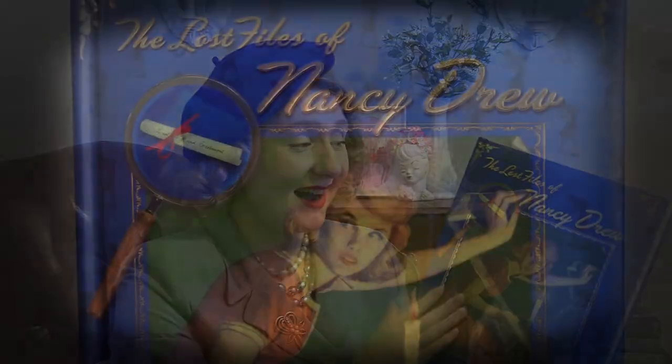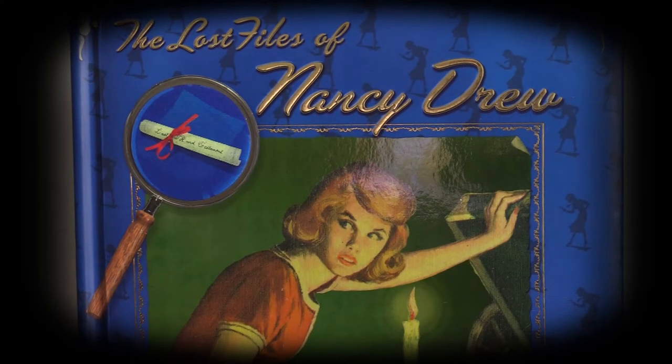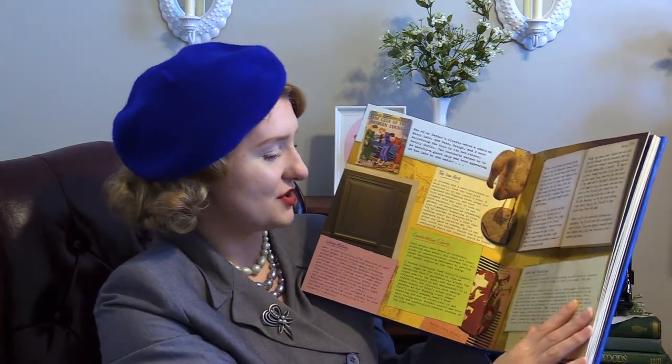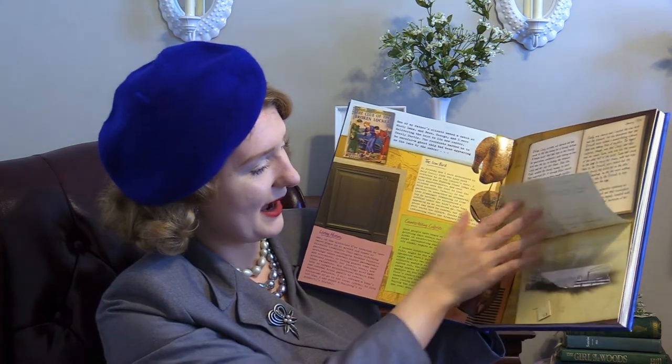The next item in my miscellaneous category I found in an antique thrift store combination shop — it is a book called The Lost Files of Nancy Drew. I am an avid Nancy Drew fan and collector, so when I saw this my eyes immediately lit up. I was so excited and knew I had to get it. It's a mix between a scrapbook and a pop-up book — each page is dedicated to one of the original Nancy Drew mysteries, set up in scrapbook form with journal entries and little things that can pop out and open in connection to the mystery featured. If you would like me to make a walkthrough video filming all of the pages, I would be more than happy to do so.